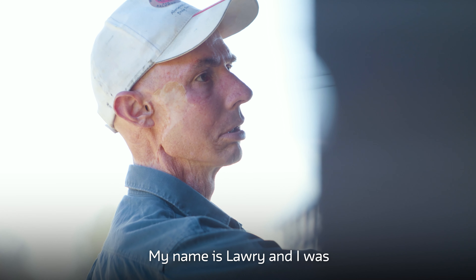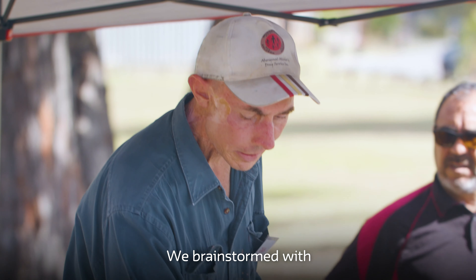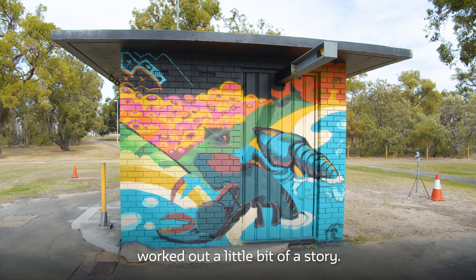My name is Laurie and I was part of creating the artwork on this wall here. We brainstormed with each group individually, drew up some pictures, and worked out a little bit of a story.